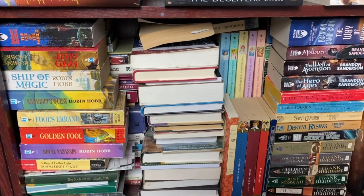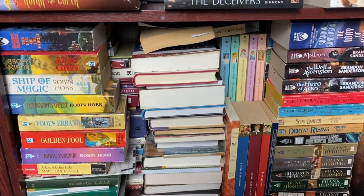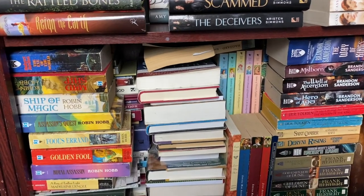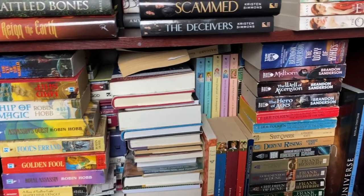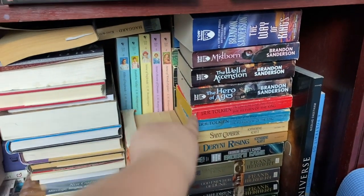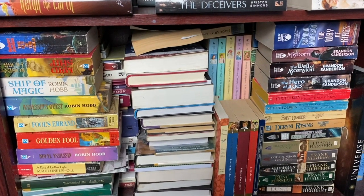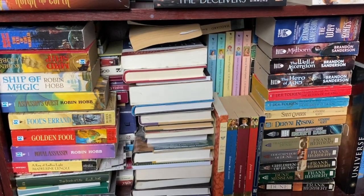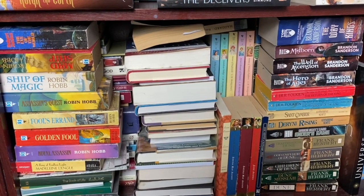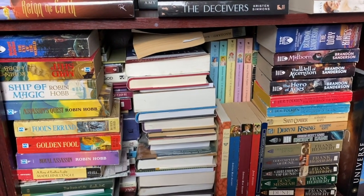This shelf is pretty messy — I'm not going to pull everything out. The main things of note that are unread: I have a collection of Robin Hobb books but I have not read most of these. I have also not yet read Way of Kings by Brandon Sanderson, or Well of Ascension, or Hero of Ages. So we're going to call this shelf eight unread books — there may be a couple others in the stack behind. I've got a bunch of older mass market sci-fi fantasy paperbacks but most of this is read books.